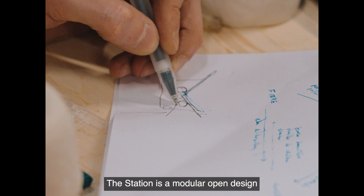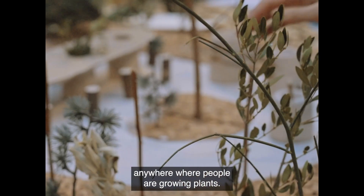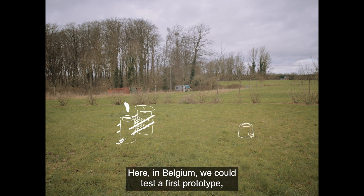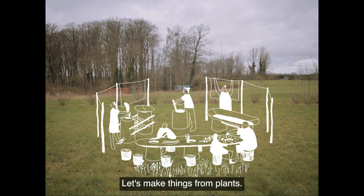The station is a modular open design that can be replicated all across Europe, anywhere where people are growing plants. Here in Belgium we could test the first prototype and share this experience with you to spread the movement. Let's make things from plants.